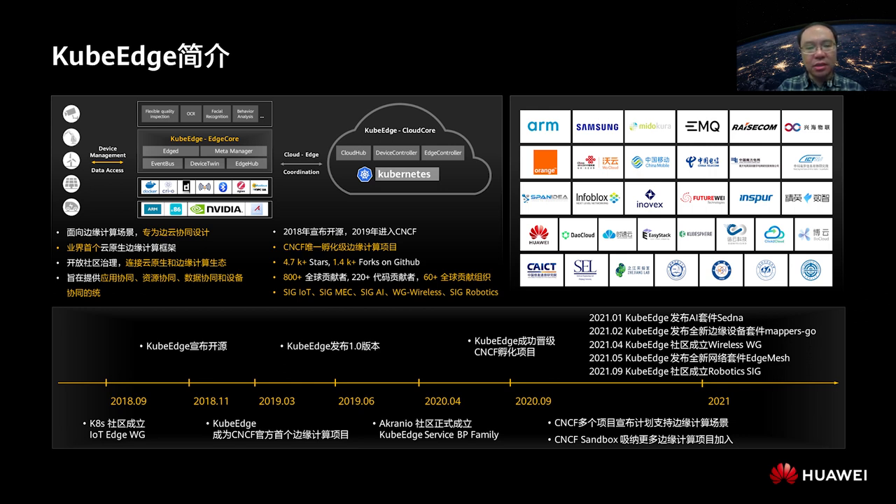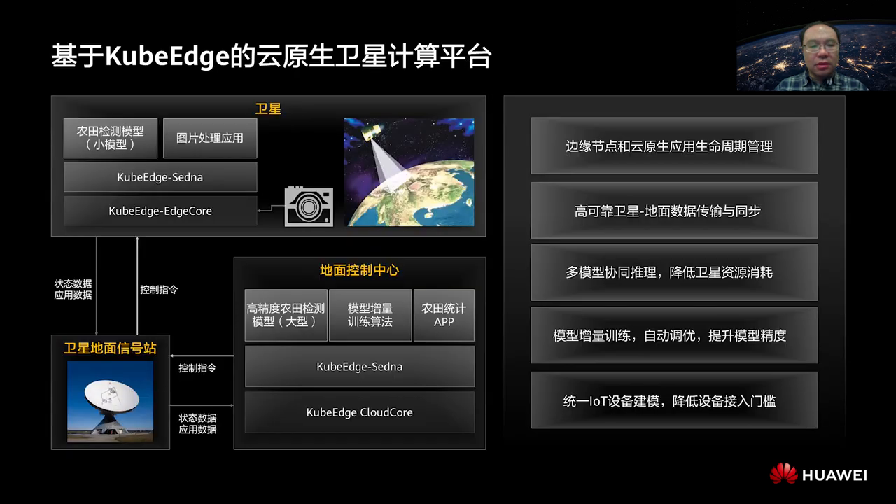KubeEdge plays an important role in cloud-native satellites. First, Sedna, a sub-project of edge collaboration AI in KubeEdge, is used to build multi-model collaborative inference on the ground and satellite, and incremental model training on the cloud. In this way, a small model is used on the satellite and a large model is used on the ground, so that the satellite requires few resources to achieve better AI inference effects. In addition, the device mapper of KubeEdge is used to model and manage sensors of the satellite in a unified manner, allowing management personnel on the ground to obtain the working status of onboard devices in real time. All of these communicate through a highly reliable cloud-edge channel established by KubeEdge. A Kubernetes application model is also used to realize unified lifecycle management of applications on the satellite.